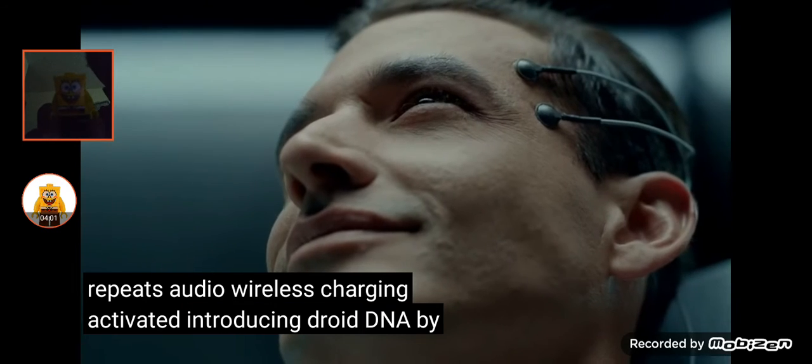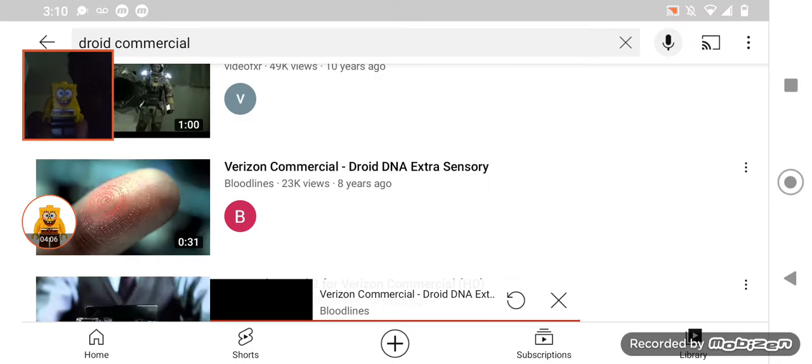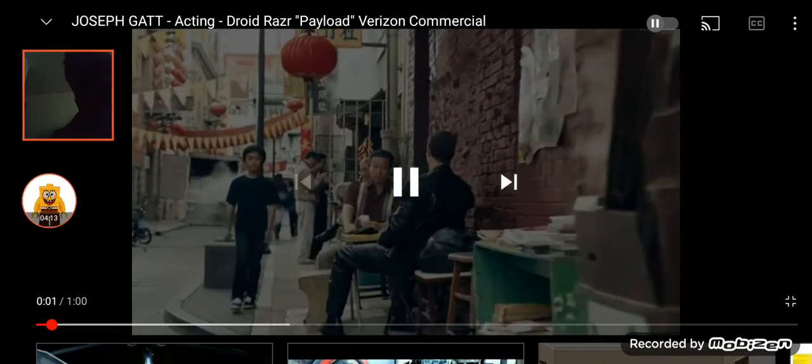Introducing Droid DNA by HTC. It's not an upgrade to your phone. It's an upgrade to yourself. Upgrade to yourself? What kind of upgrade is that? What goes with that?